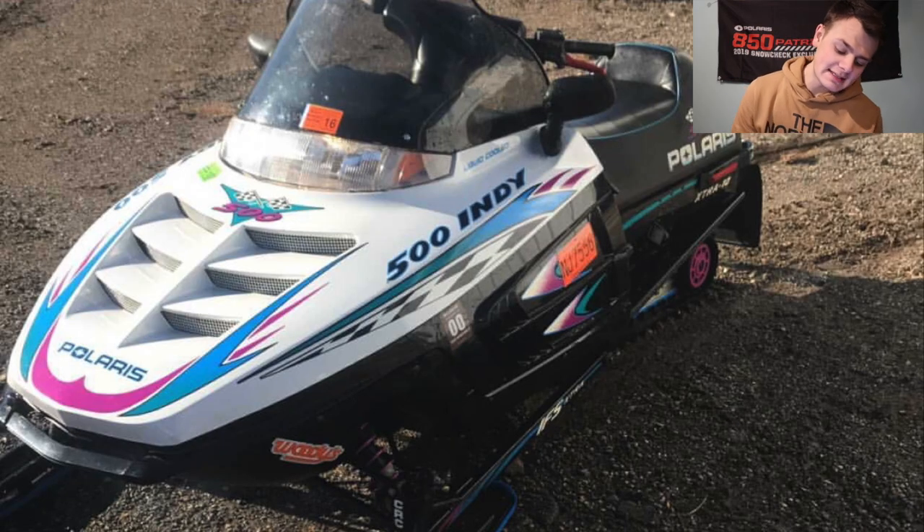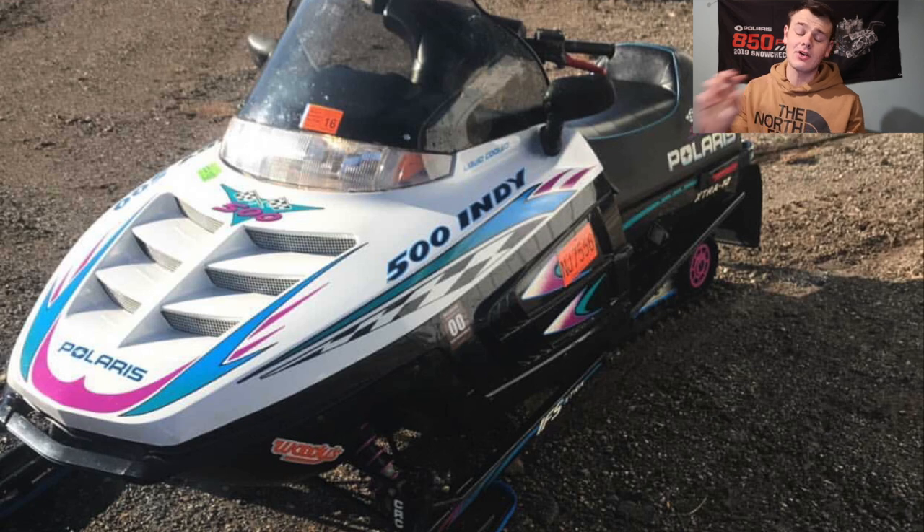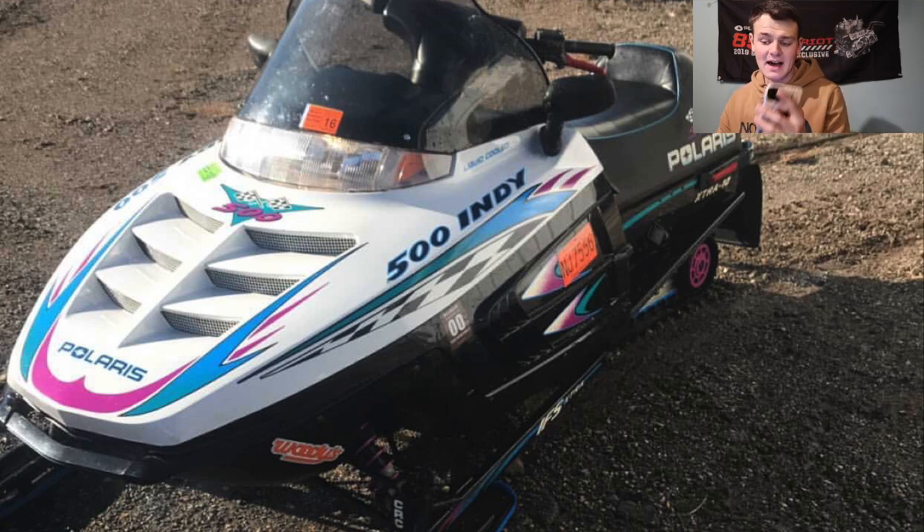We've got Alexander here with a 1998 Polaris Indy 500. He said it's absolutely mint — mint in all capital letters, so it's got to be freaking mint. Sled sounds mint, sled looks mint. I'm going to give you a 7.